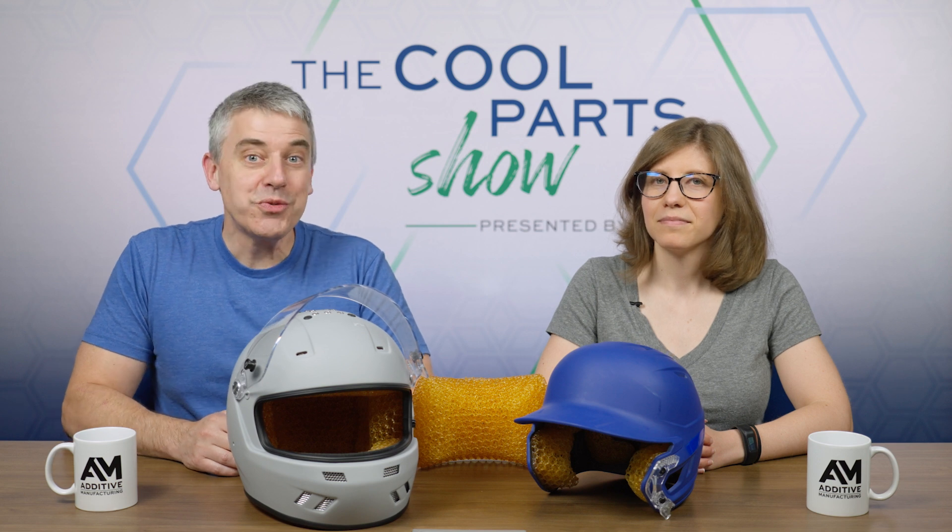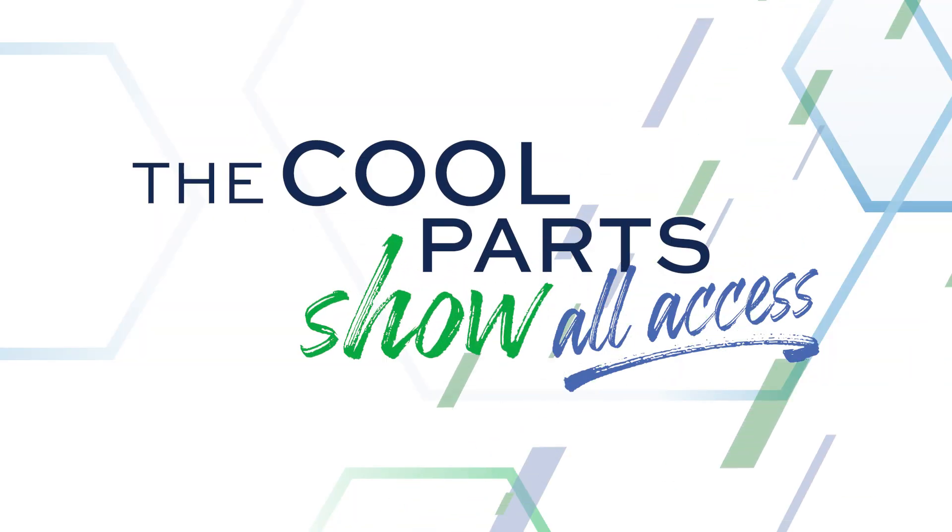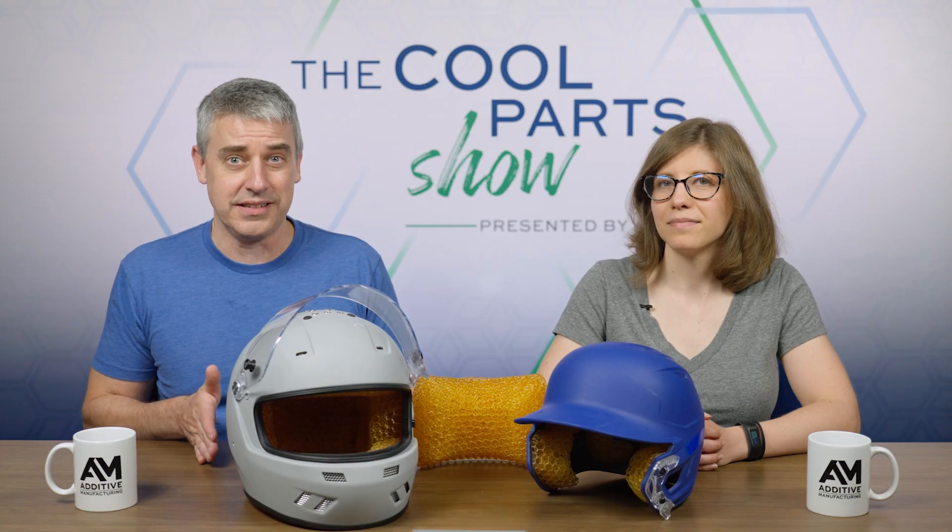Thanks for watching. As we promised at the start of the episode, we want to tell you about something new we're launching — The Cool Parts Show All Access. All Access is a free subscription for our fans. If you sign up at thecoolpartsshow.com, you'll get access to behind-the-scenes footage, exclusive interview clips with our experts, and you'll be able to watch all of our new episodes early before they premiere on YouTube. We routinely find that we have interesting segments from our interviewees that we can't fit into the show, and now we can put them in All Access.